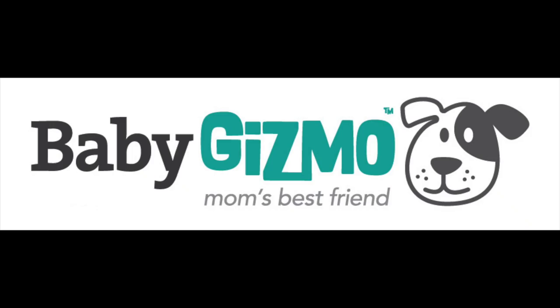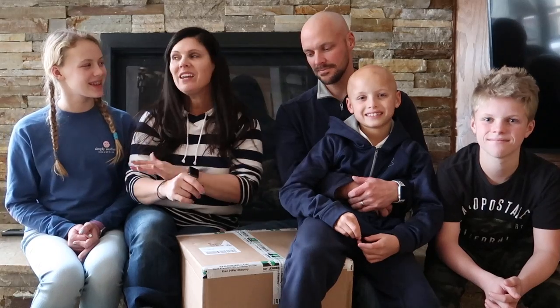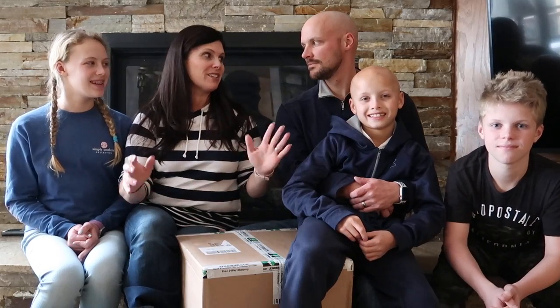Hi everybody, welcome back to our channel! We want to share a really cool service with you. We are in the Colorado mountains right now, about to go skiing on a ski vacation that we are super excited about.